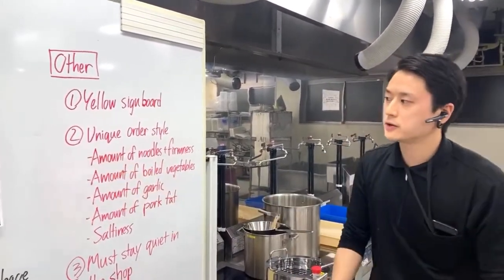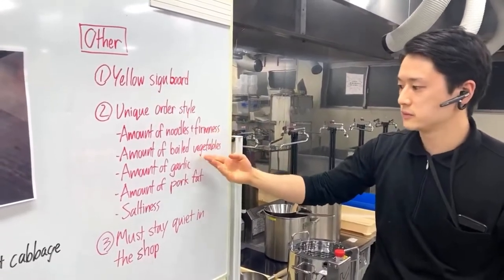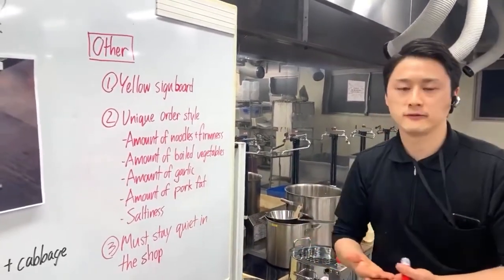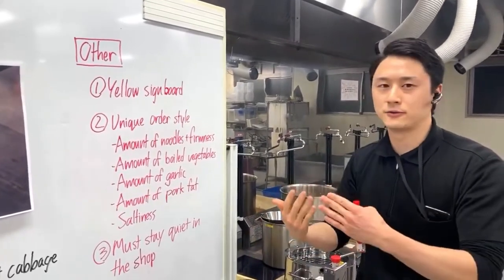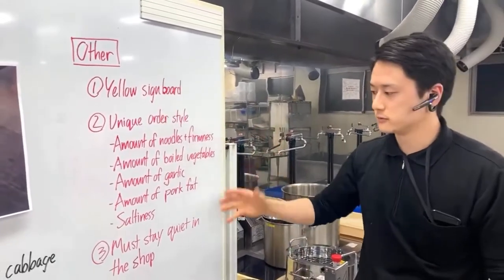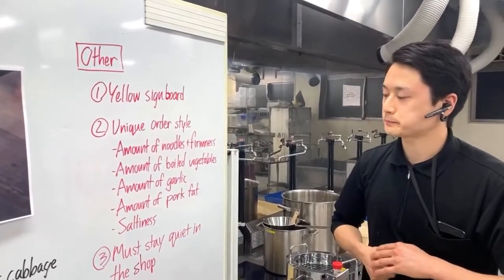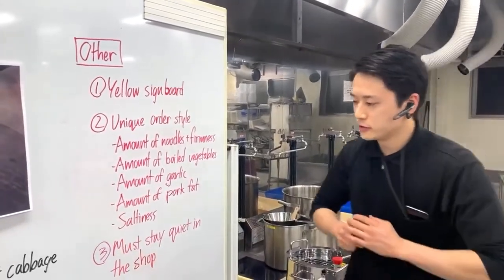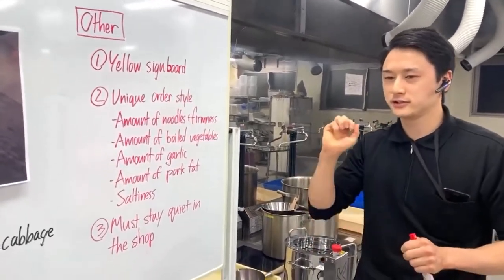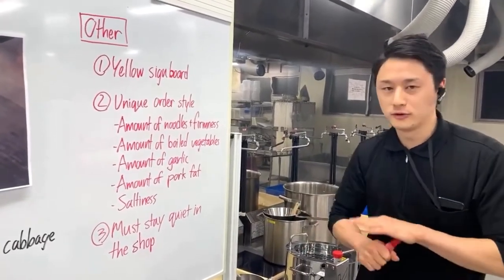Number two unique characteristic is the ordering style. In Jiro-style ramen, you get to choose the amount of noodles, boiled vegetables, garlic, pork fat, and saltiness. But the staff won't ask you for your preferences - if you want to change something, you have to say it yourself. If you don't say anything, they make everything normal. Just ask if you want more vegetables or a different saltiness level. Number three - you must stay quiet in the shop. When you go in, no one is talking, no one is on their phone. All you hear is people slurping on their Jiro-style ramen. That is one of the rules of Jiro-style ramen.